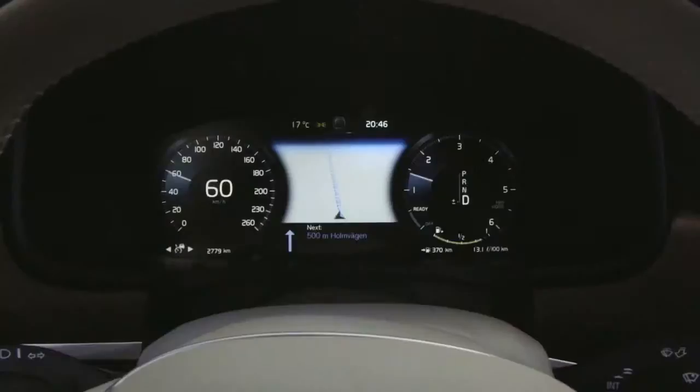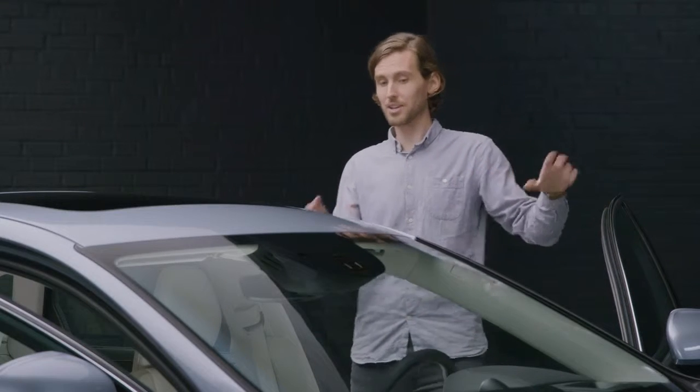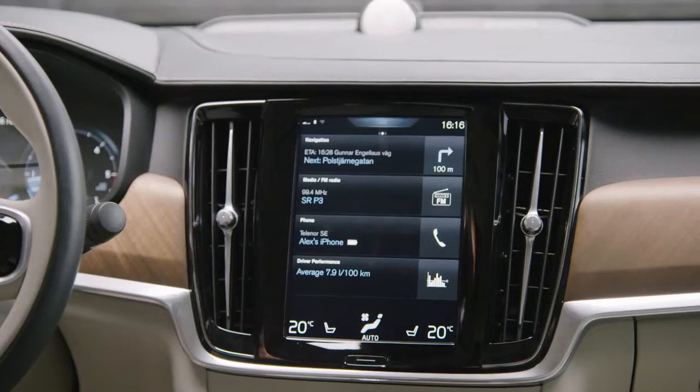You can answer phone calls, you can get directions of where you're going. We wanted to have all three displays connected graphically as well, so you see that they're one unit, but with different information in different places for their specific purposes.